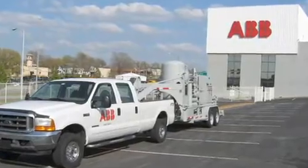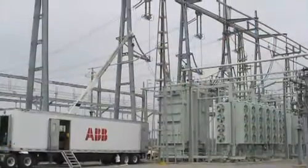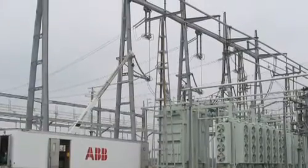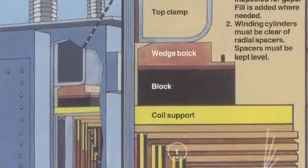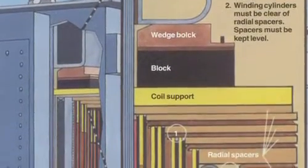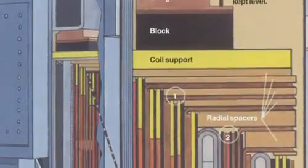Processing the oil of the transformer is also important. Take your annual oil samples, make sure you react to them, and reclaim the oil in the transformer as it gets old. Additionally, re-blocking or wedging your transformer to make sure the windings stay tight is an excellent way to ensure your transformer is ready to perform short circuit duty.